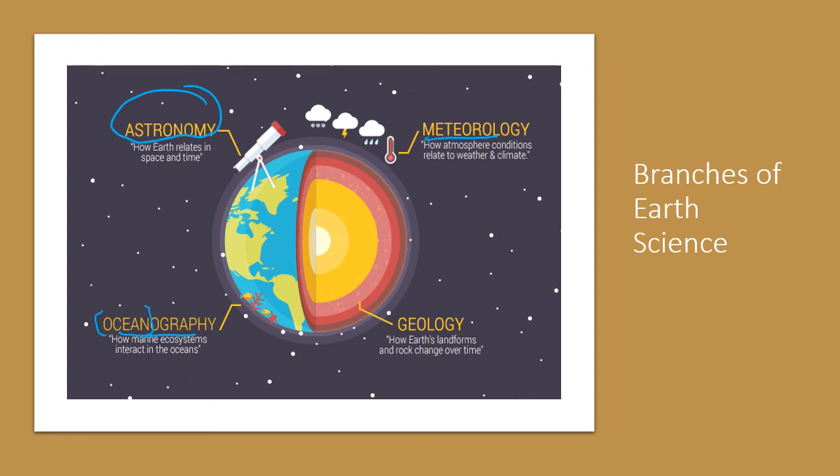Last but certainly not least, and my favorite, is geology — because we're looking at landforms and, wait for it, rocks. Rocks and minerals, which are the essentials and also the most exciting, in my opinion, part of Earth science.